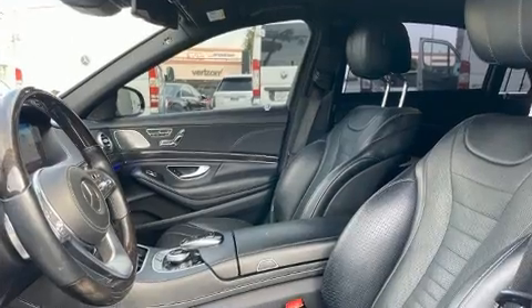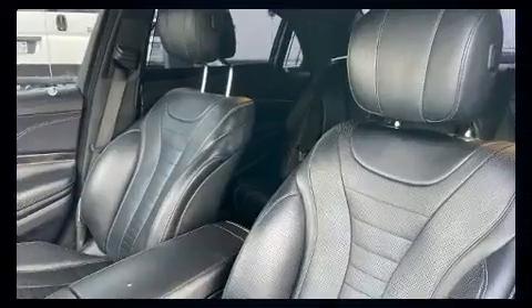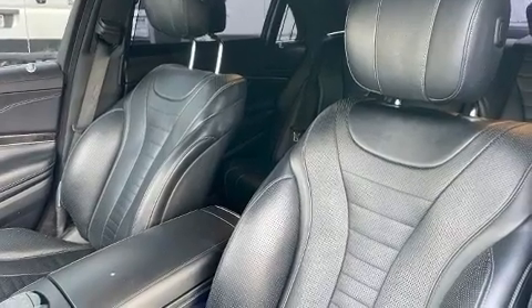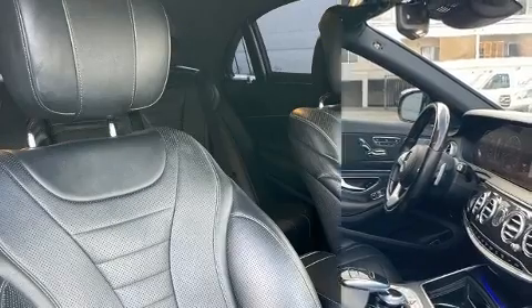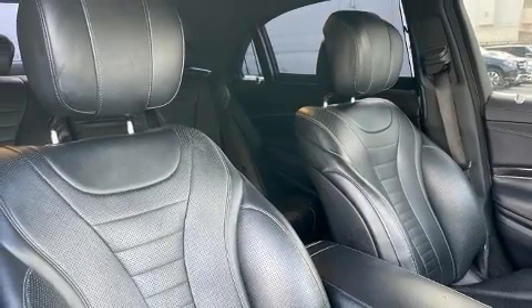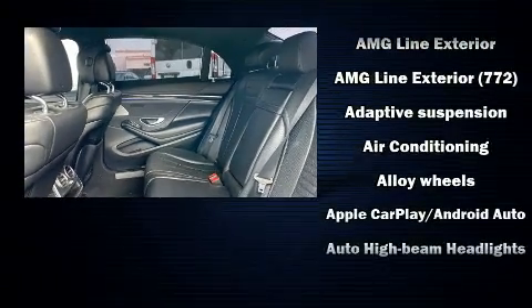All of the premium features expected of a Mercedes-Benz are offered, including power trunk closing assist, one touch window functionality, power front seats, a trip computer, rain sensing wipers, and seat memory. For drivers who enjoy the natural environment, a power moonroof allows an infusion of fresh air.